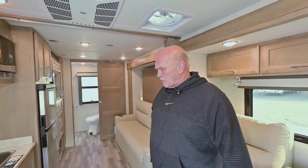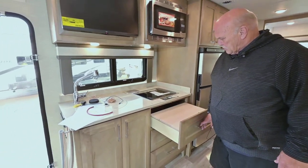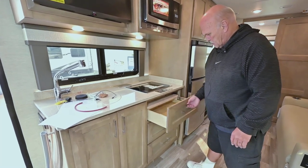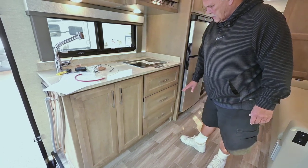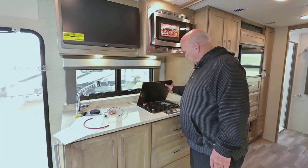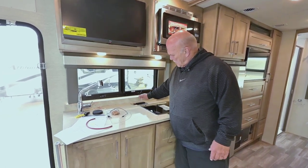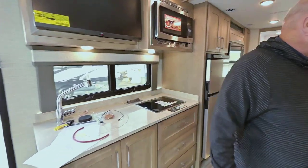The thermostat just kicked the air conditioner on. Here's a nice feature — you've got a chopping block and it slides, with a drawer underneath. Everything is soft touch nowadays — see how the drawers just close themselves. You run a two-burner cooktop with a backsplash. And these are your cords for Bluetooth charging and things like that.